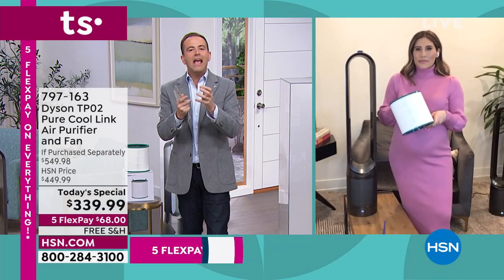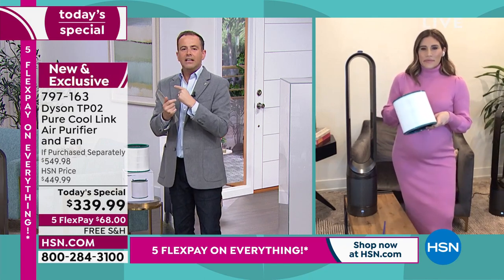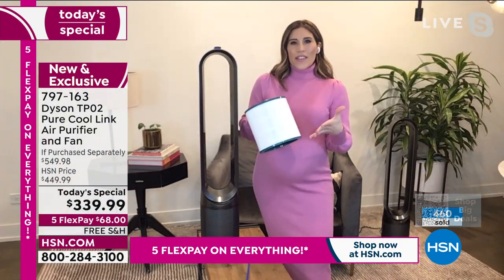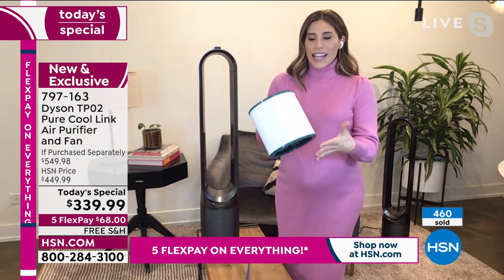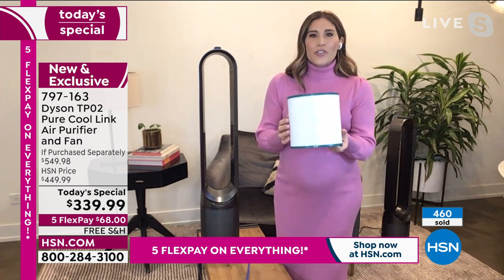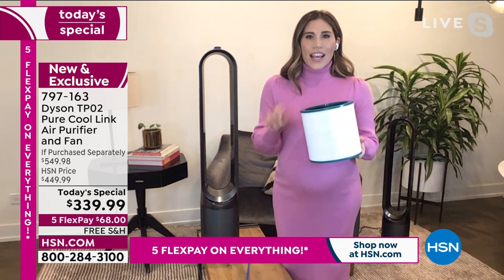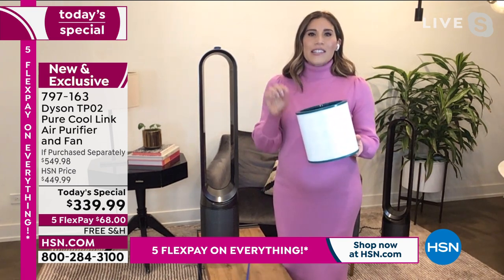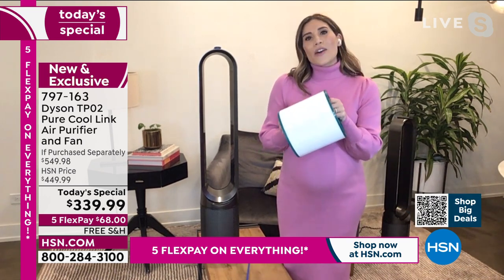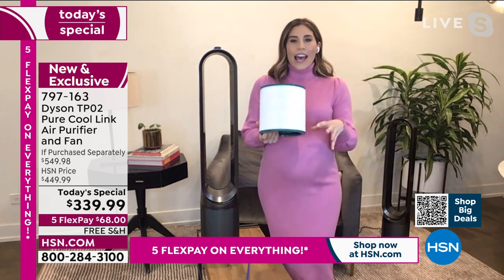Dyson do things above and beyond. With experts saying the air inside our homes is dirtier than the air outside, you can't really say no to this — it's more of a necessity than a luxury. This is true HEPA, and what that means is all about efficiency: what's being trapped inside of this 360-degree glass HEPA filter. We're trapping 99.97% of allergens and pollutants as small as 0.3 microns.